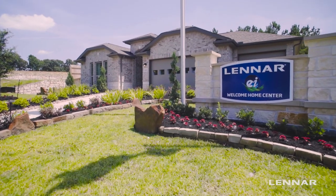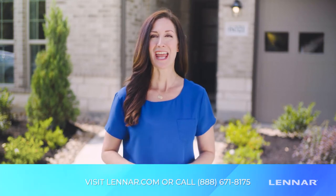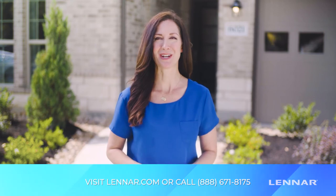Heritage Reserve is open daily. You can schedule an appointment online by visiting Lennar.com or call 888-671-8175 to speak with an Internet Sales Consultant.